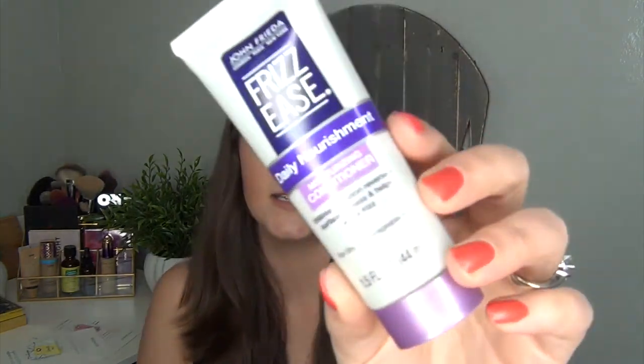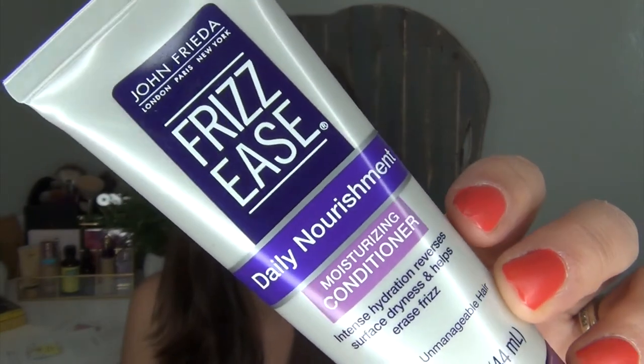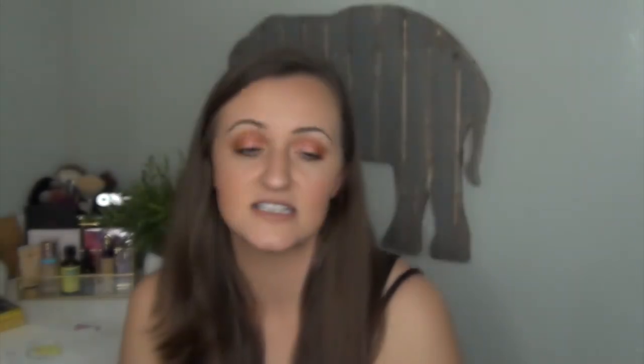I have the John Frieda Frizz Ease Daily Nourishment Moisturizing Conditioner. I've used it three or four times now and probably have one to two more uses left. I finished up a conditioner that matched one of my shower shampoos, so I've been using this in lieu of that one. It's been going well and I've been enjoying it.